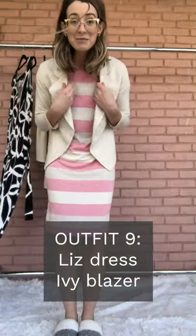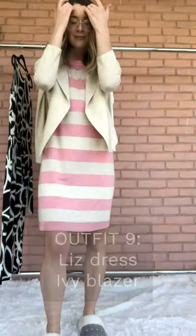The Liz dress and our Ivy blazer. This is one of our newer spring pieces with our 2019 pattern, and you can see how well they go together.